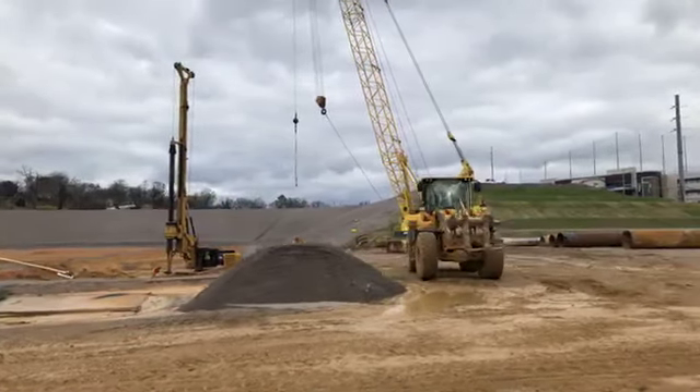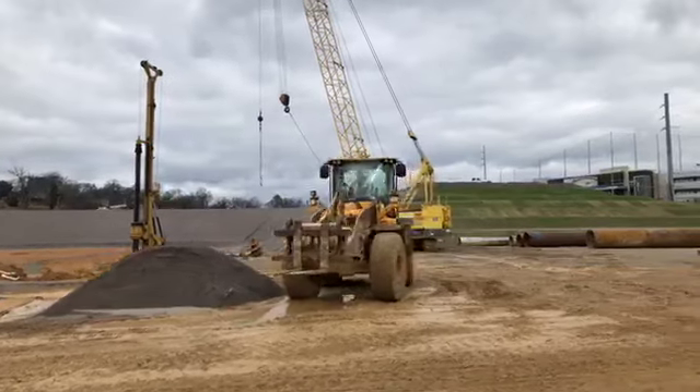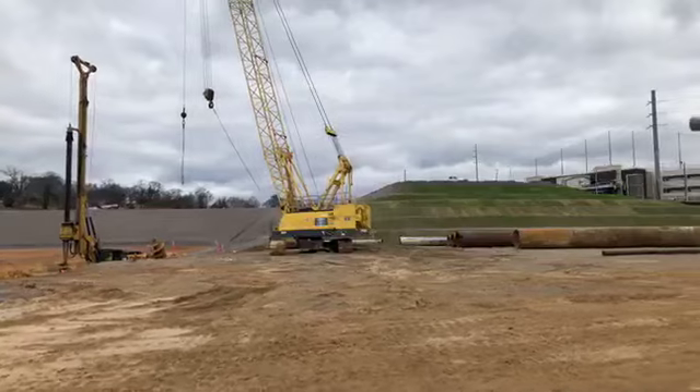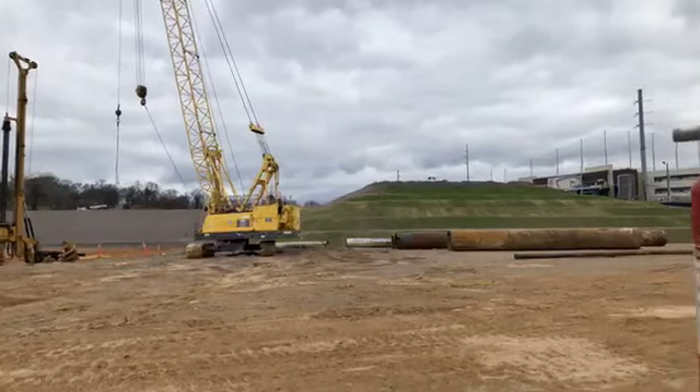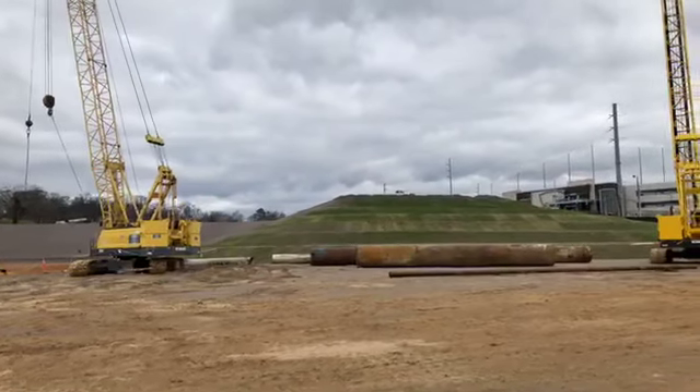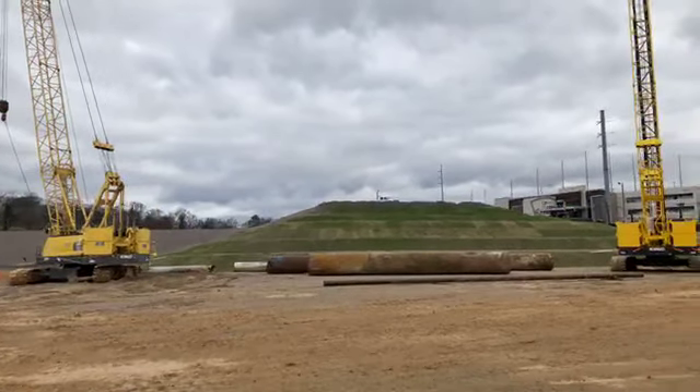Again, I'm at the Protective Stadium construction site. Protective Stadium will be the new home of the UAB Blazers, and they're expected to play their first game here in fall of 2021 — so a little more than a year and a half away.